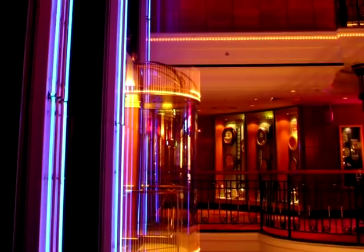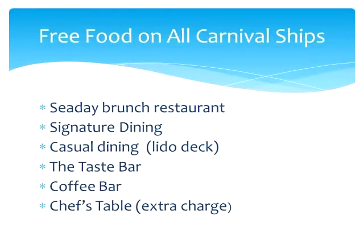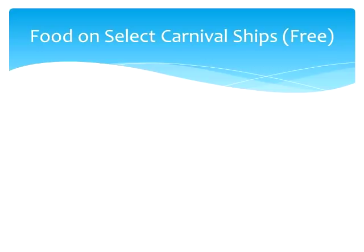I will start out by listing the things that every single Carnival cruise ship currently offers. As far as free food goes, all Carnival ships have a sea day brunch restaurant, signature dining — where you will probably eat dinner most nights in kind of an upscale atmosphere — casual dining including the Lido deck, which is a 24-hour sit-anywhere buffet with all kinds of delicious options, a taste bar with complimentary appetizers, and a free coffee bar. There is also the Chef's Table, which includes a tour and a several-course private meal at about $75 a person. Other than those options, there are a number of other dining experiences which vary from ship to ship.